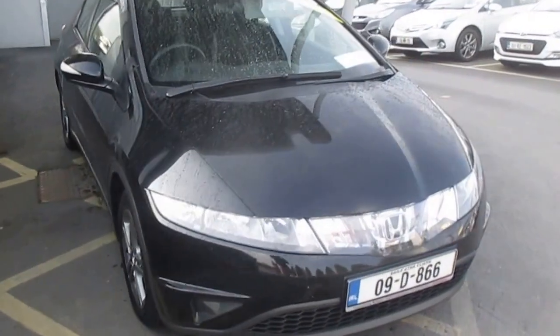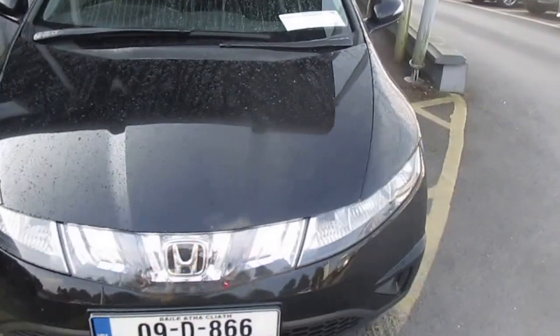Good morning, it's Brian Fitzpatrick's Garage, Dublin Road, Kildare. I'll show you this 2009 Honda Civic 1.4 SE. Brian's my name — for any information on the car, give us a call on 045 531 000 or 086 843 1945.